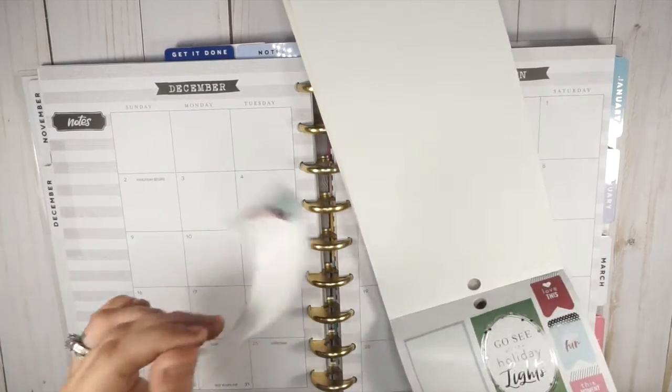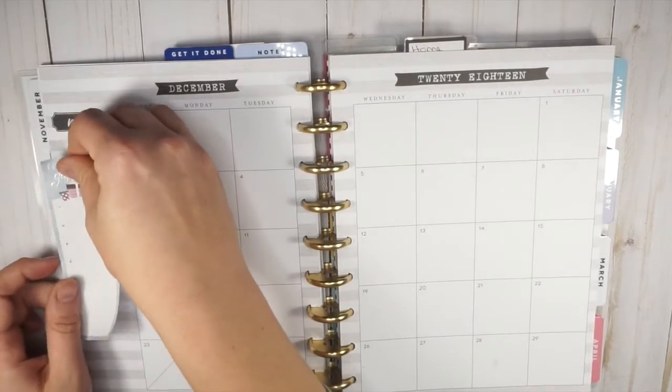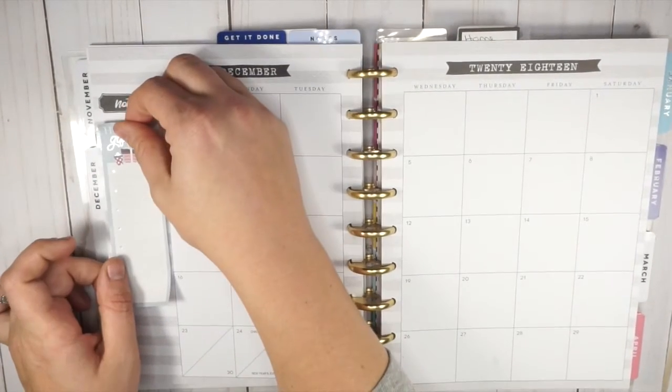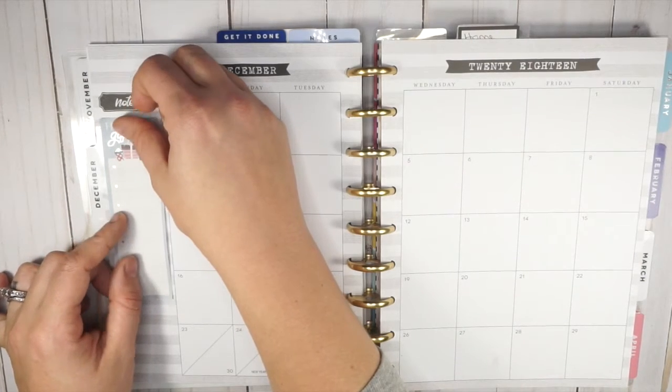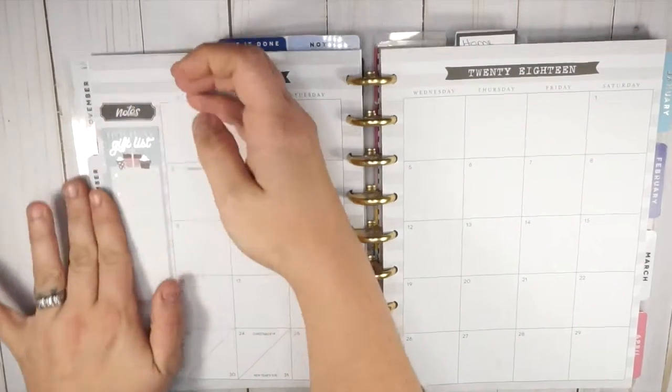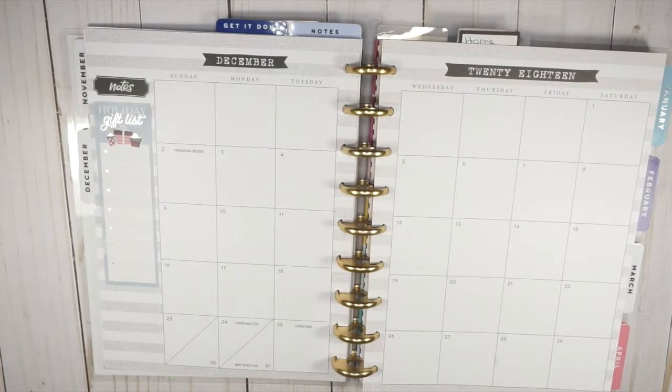We'll go ahead and do a holiday gift list on our monthly — that will be a super great use of this space over here. I wanted to kind of keep it to this color palette: red and blue, maybe some green and silver. There are a couple of things I want to get on my calendar first before I forget.